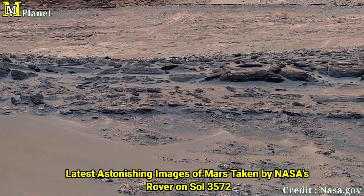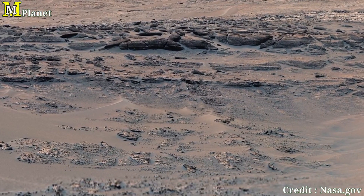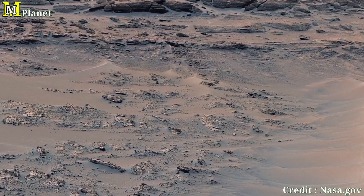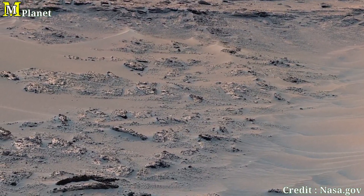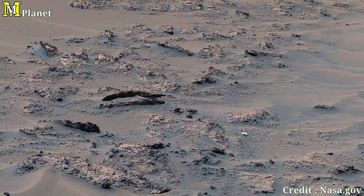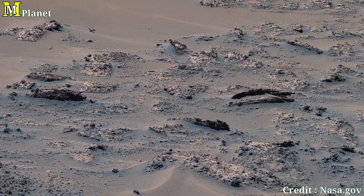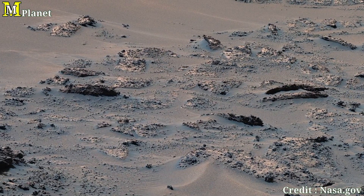What you see here was stitched together from 23 individual photos, adjusted to reflect how the human eye would perceive this Martian landscape under Earth-like lighting conditions. Curiosity, operated by NASA's Jet Propulsion Laboratory, continues to capture incredible views like this as part of its mission to explore the Martian surface. So let's start this video.